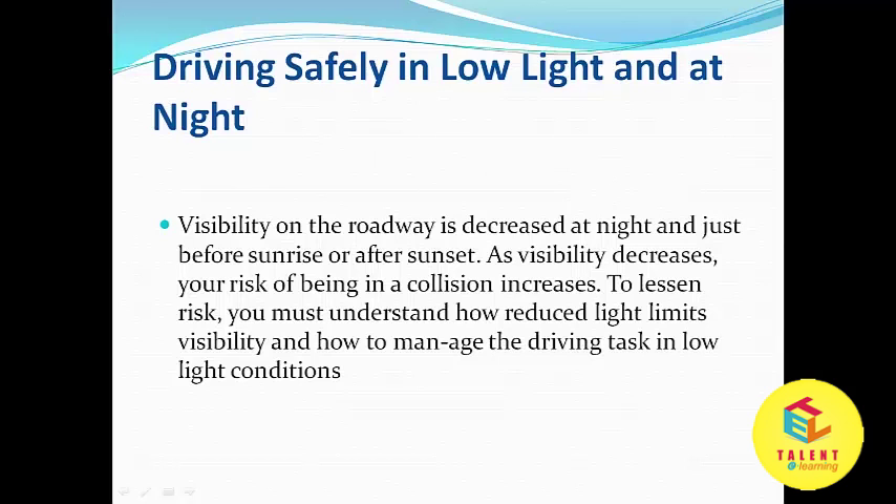Visibility on the roadway is decreased at night and just before sunrise or after sunset. As visibility decreases, your risk of being in a collision increases. To lessen risk, you must understand how to reduce factors that limit visibility and how to manage the driving task in low light conditions.